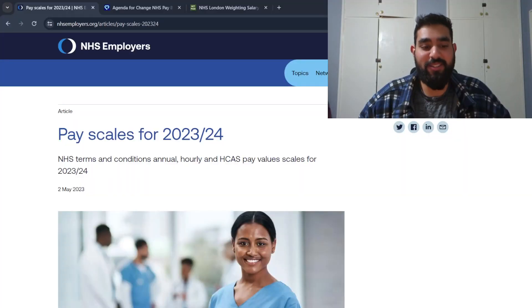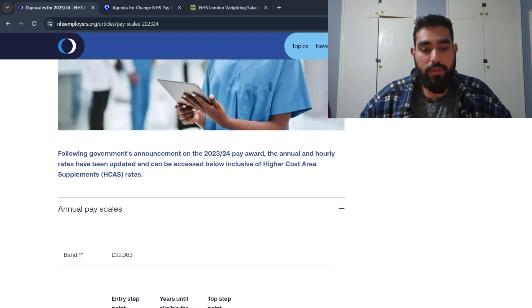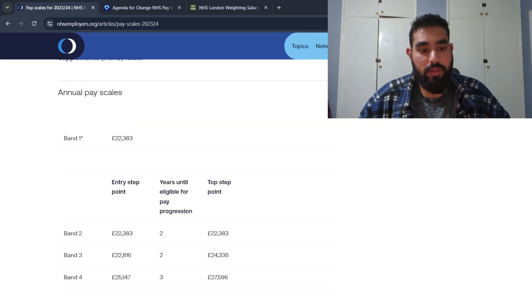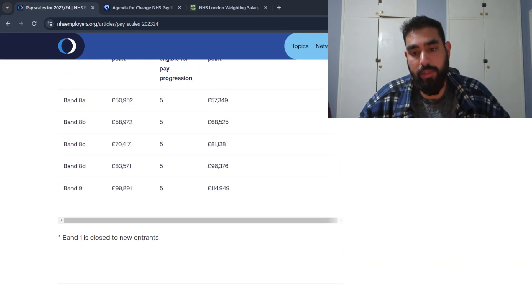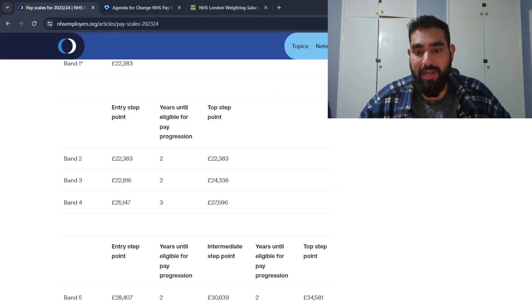Let's go through all the bandings. There's a website that breaks them down pretty well — I'll leave a link in the description. It covers the pay scales for 2023 to 2024. Band one is closed to new entrants, so you won't be entering the NHS at band one anymore. Moving to band two, the starting salary is £22,383 a year, and that's the entry step point.